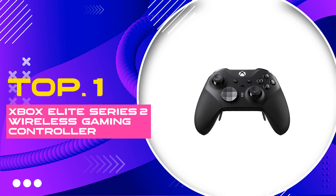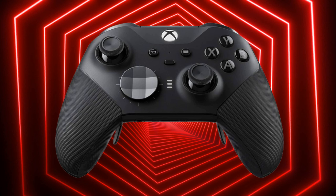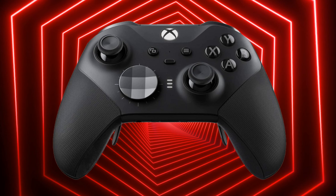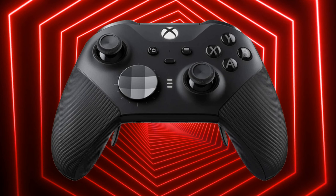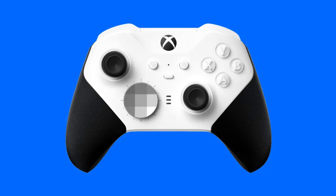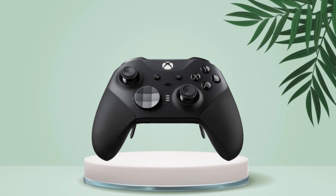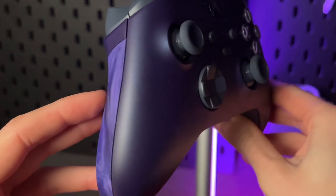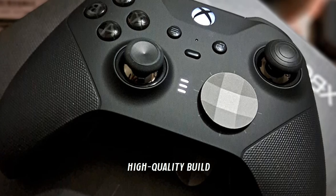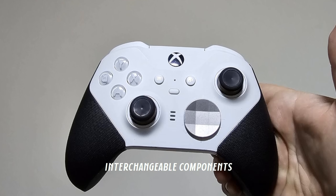Number 1: Xbox Elite Series 2 Wireless Gaming Controller. Dive into the elite world of gaming with the Xbox Elite Series 2 Wireless Gaming Controller. Engineered for the ultimate gaming experience, this controller is a game-changer for Xbox Series X/S, Xbox One, Windows PC, Android, and iOS users alike. Its sleek black design represents the pinnacle of precision and comfort for serious gamers. The Elite Series 2 stands out with its superb range of customization options — from interchangeable thumbsticks and paddles to limitless button mapping through the Xbox Accessories app — catering to every gamer's unique style.